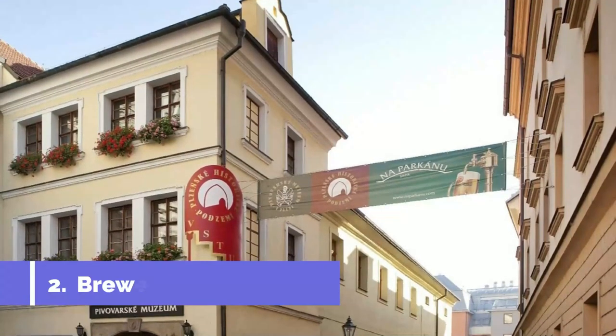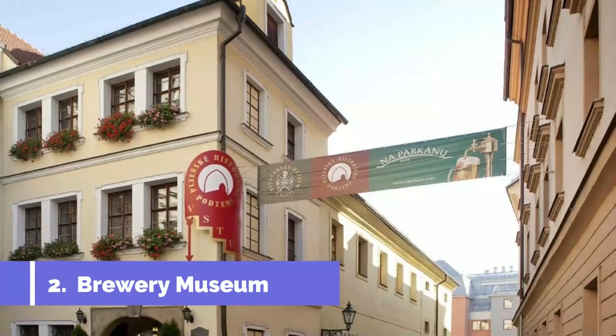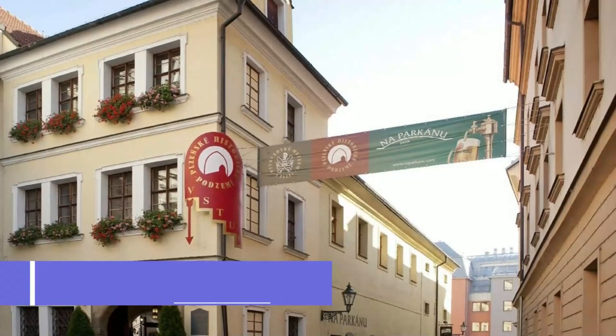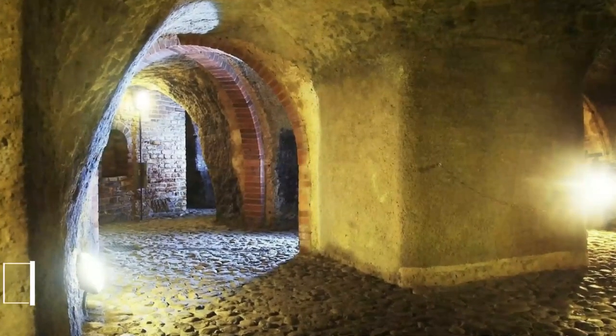Number two: Brewery Museum. It's a given that Pilsen should have one of the world's top beer museums, and the attraction is in a 15th century brew house no less. You'll get the lowdown about the Czech Republic's close relationship with beer, perusing a whole load of beer-related curios.